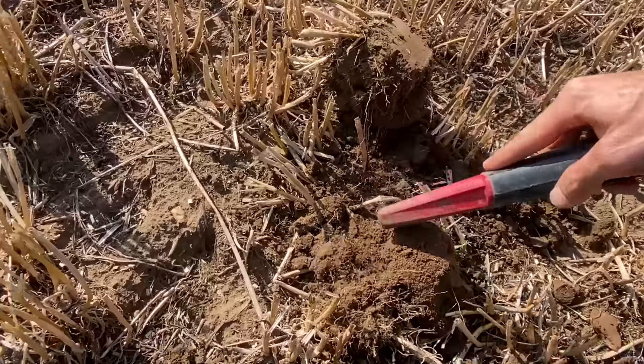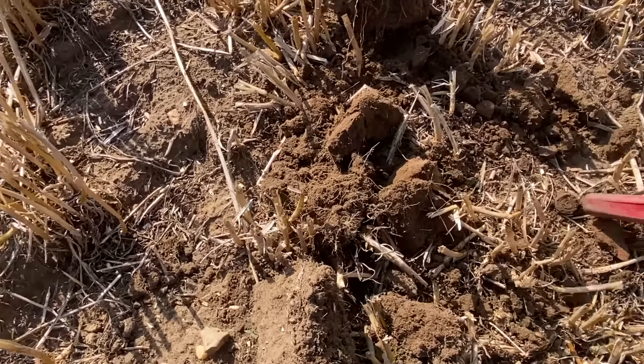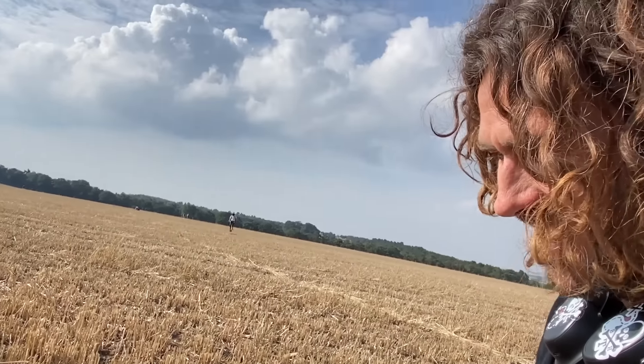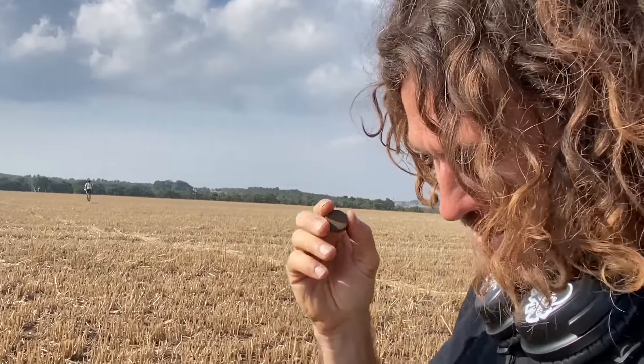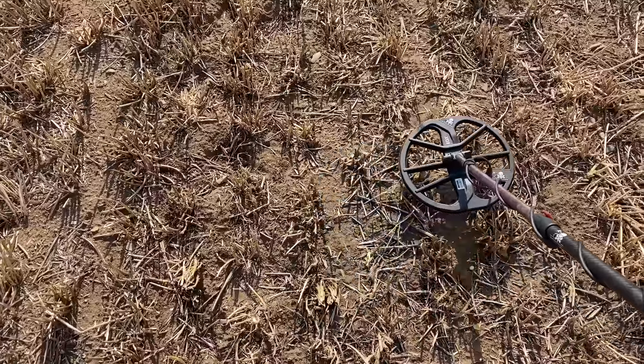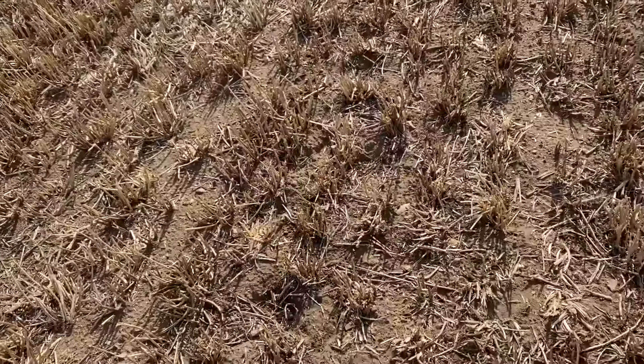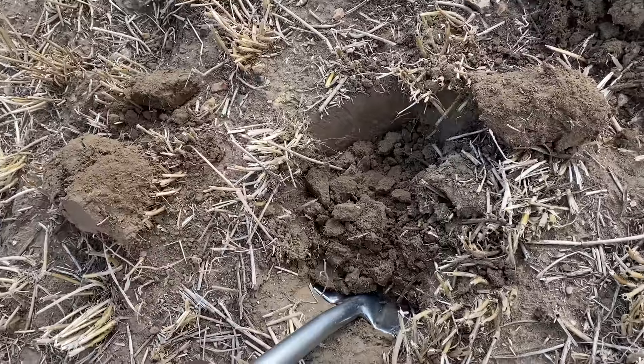That sounds very nice — I'm actually really excited here. Oh no, it's just a shotgun cartridge. You can't win them all. But it's super exciting after you find something cool — every signal you're like, yes, come on! That sounds really good. Let's have a dig here, I am excited.